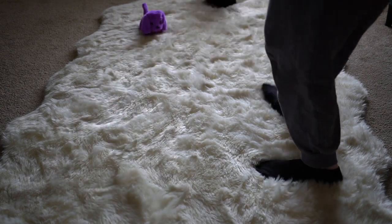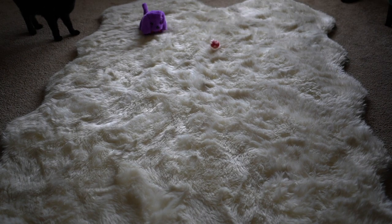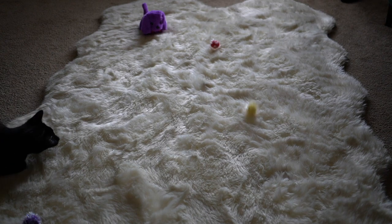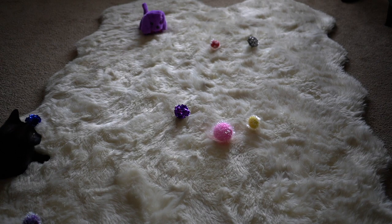All right, look — we're gonna play fetch. Come on, come here, sit right now. Get it — you know, get it. You're supposed to get it. You know you're so cute.